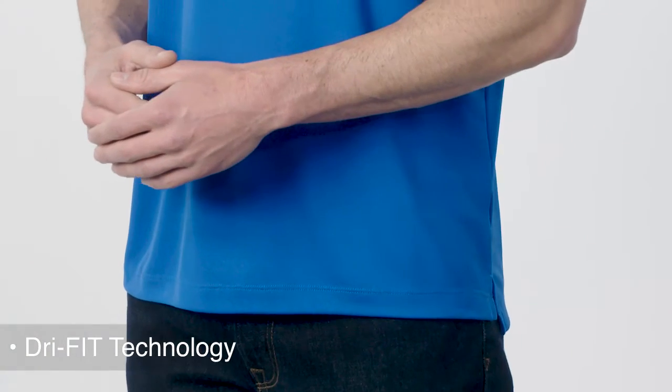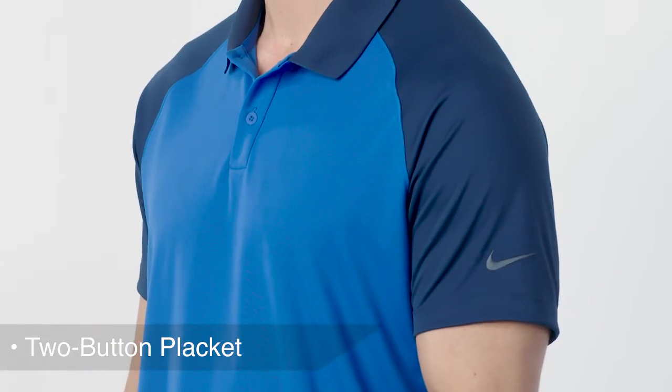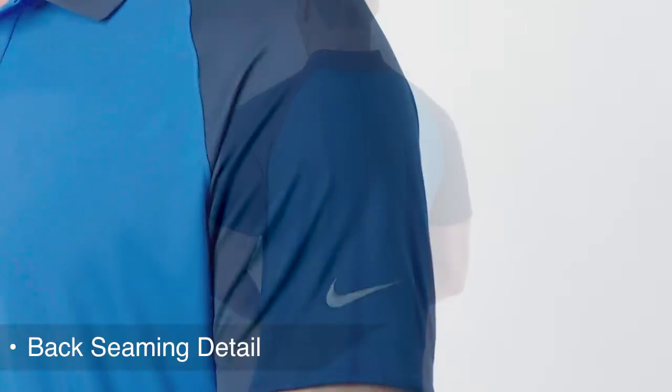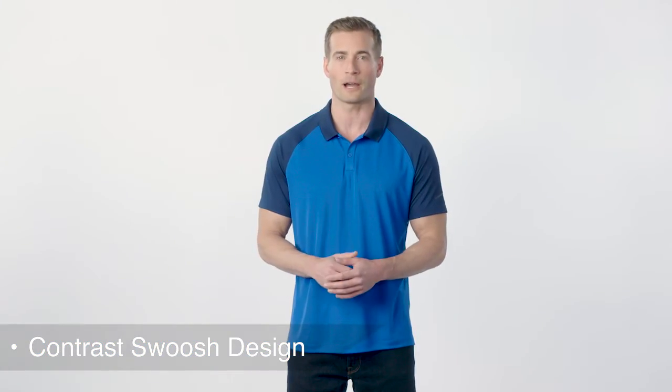With bold contrasting collar and sleeves, this polo has raglan sleeves for easier movement and dry fit moisture management technology to help keep you cool and dry. Its two button placket, open hem sleeves, and back seam detail keep you looking sharp, while an embroidered contrast swoosh design on the left sleeve adds a great co-branding opportunity.